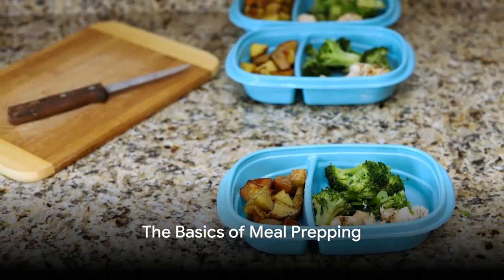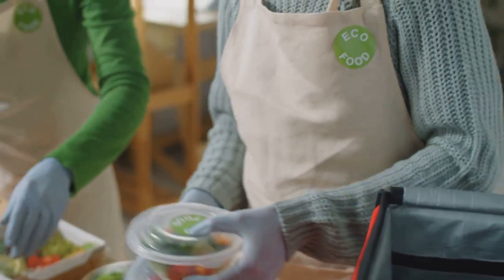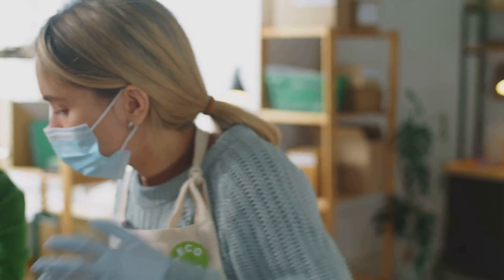Now let's uncover the basics of meal prepping. Meal prepping is more than just a buzzword. It's a strategy, a way of life that can significantly impact your weight loss journey.